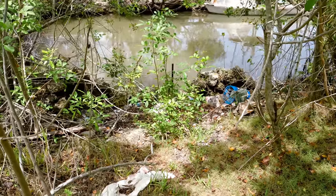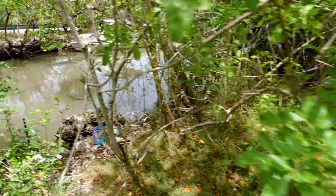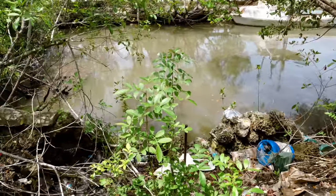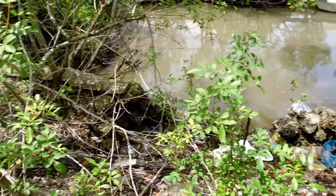We got some trash bags. I don't think we're going to be able to get everything, but this oil over there — that's crazy, bro. Wow. This is crazy. This actually has, like, a retaining wall that was built up.